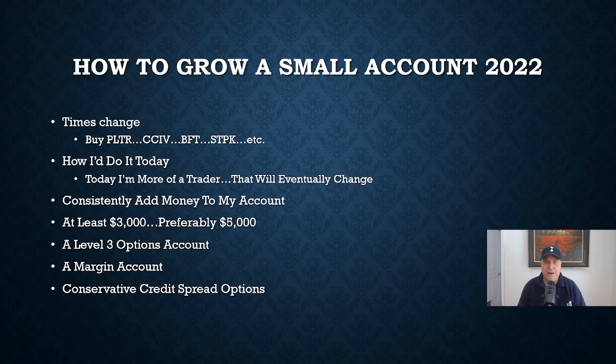Today I'm a lot more of a trader than I was back then. My account has grown — it's not huge, but it's grown to a point where I can sell covered calls on shares that carry a pretty big dollar amount, which requires you to own a hundred of those. But if I was to start over right now and try to grow a small account into a larger account, I would have to do it through options, and in a way that would require a pretty advanced options account to make these gains.